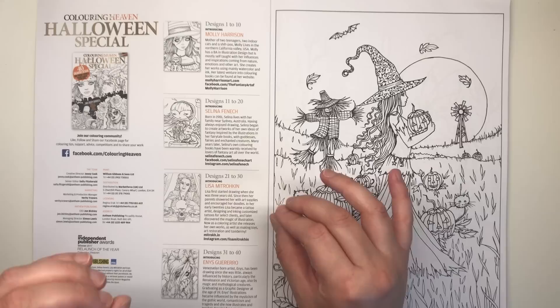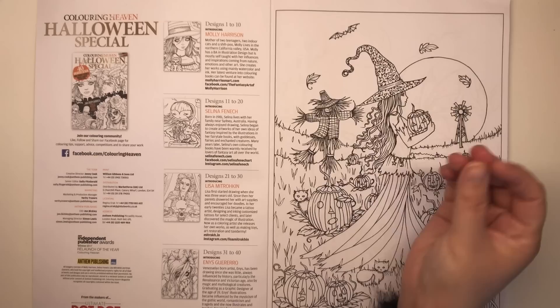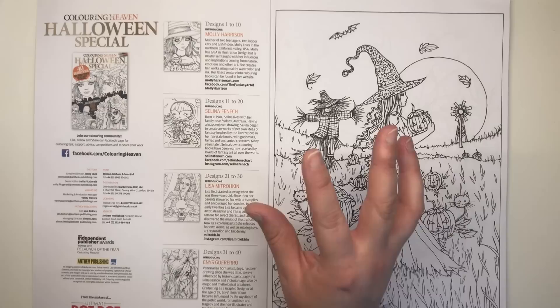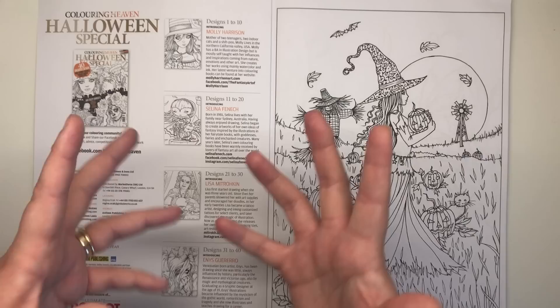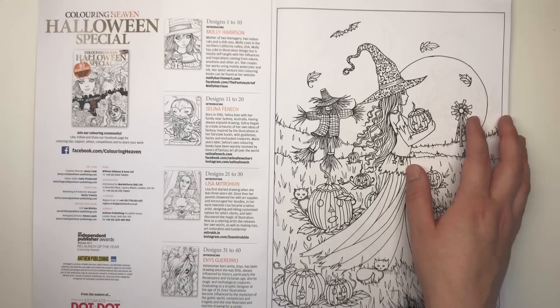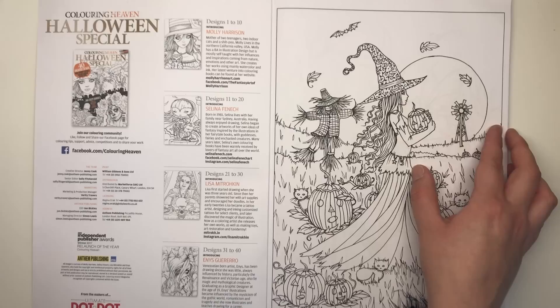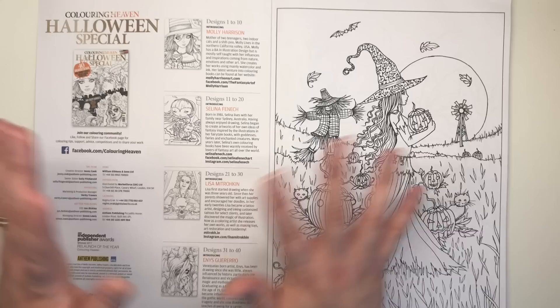Lisa Mitrokin — I did used to know how to pronounce this because Lisa told me herself, but I've totally forgotten, sorry Lisa. She covers the creepier side of the Halloween illustrations. She used to be a tattoo artist, so she's really talented at creating intricate designs with a tattoo-ish look. She's also into taxidermy, so there are lots of animal skulls featuring in her work. Then we have Ennis Guerrero, a Venezuelan artist inspired by the Renaissance and Victorian periods, magic, mythological creatures, the Gothic world, romanticism, and tragedy. She studied as a graphic designer.